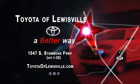Well, we want to be your favorite car dealership, and we'll spend every day proving we can do it. Come see what we mean by a better way at Toyota of Louisville.